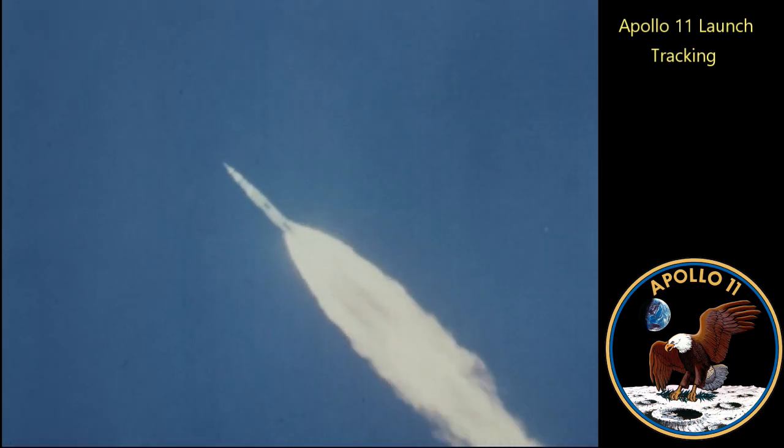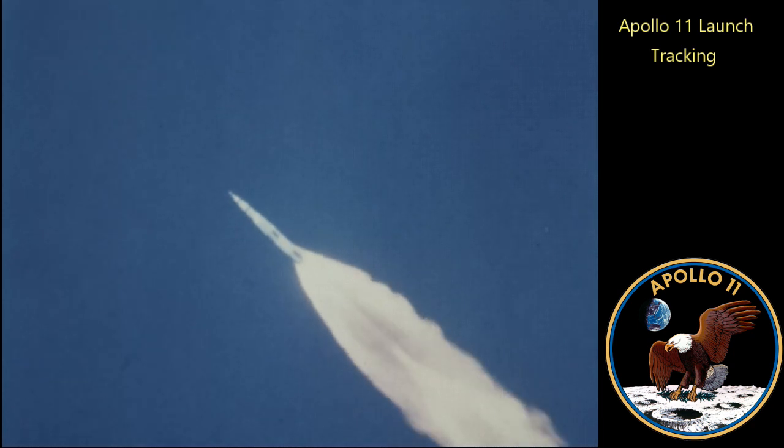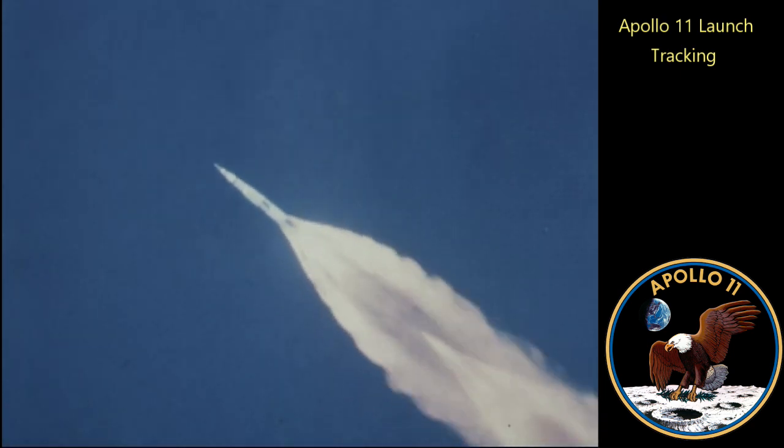Velocity 4,000 feet per second. Standby for Mode 1, Charlie. Mark. Mark. Mode 1, Charlie. Staging status, Booster. Go. Go.